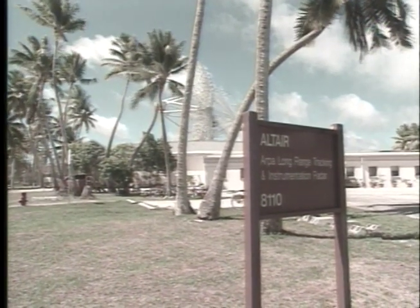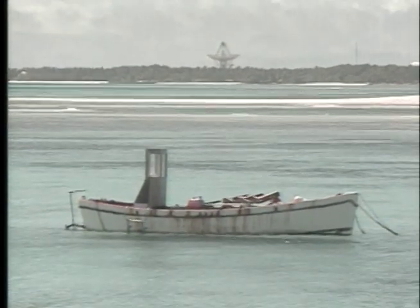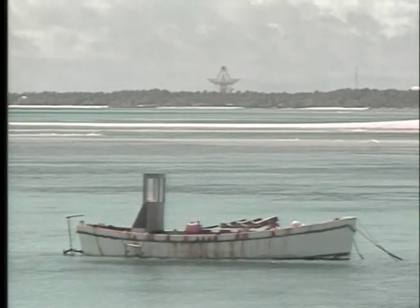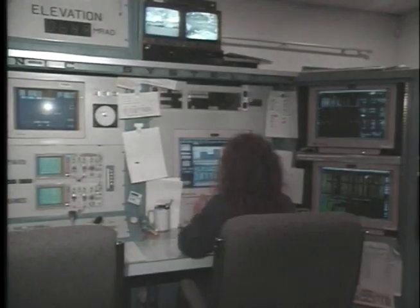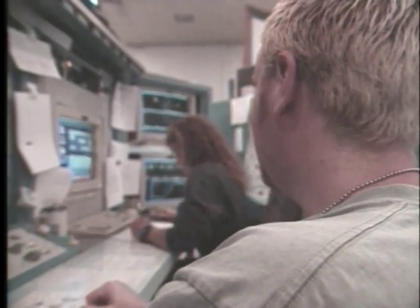It's quite an instrument, yes. Altair is short for ARPA long-range tracking and instrumentation radar. It may look a bit out of place on its Pacific island home of Roy Namor, but Altair's location is part of what makes it such a valuable asset. It's a critical link in a network of 26 sensors around the world that detect, track, and identify all man-made objects in space.